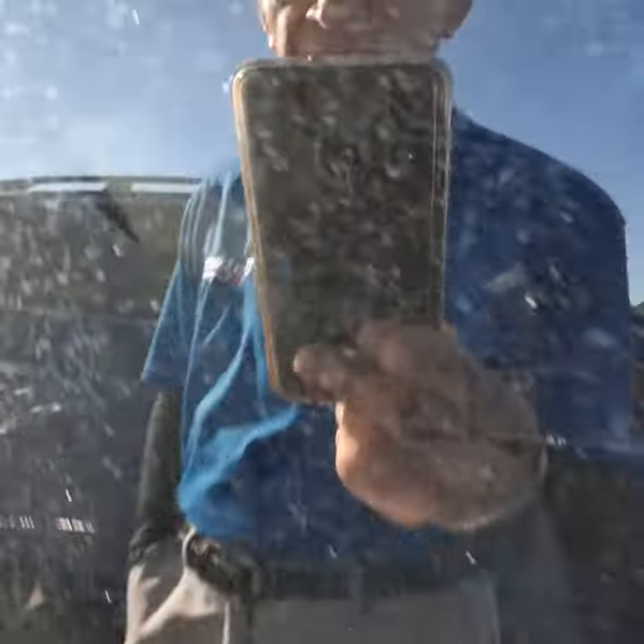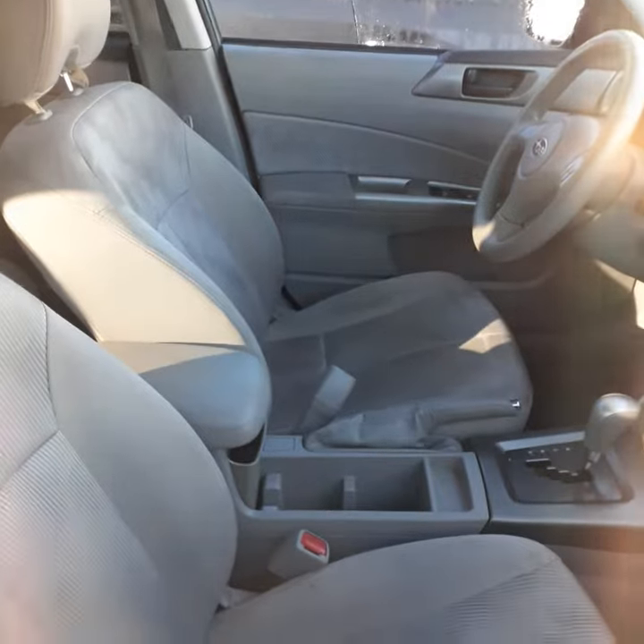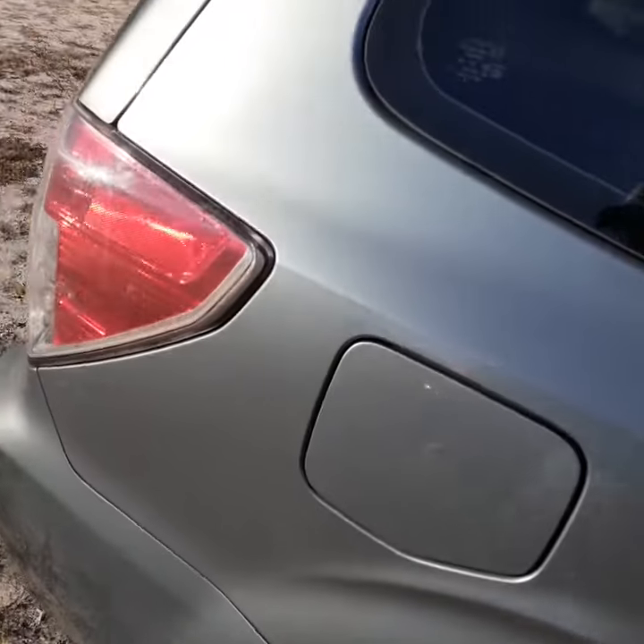The interior is in very nice condition. Unfortunately, the car is locked, but I'll give you some idea of what the interior looks like. It does have cloth interior and there are no rips or tears. Body is very nice.